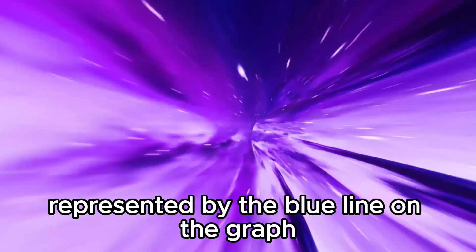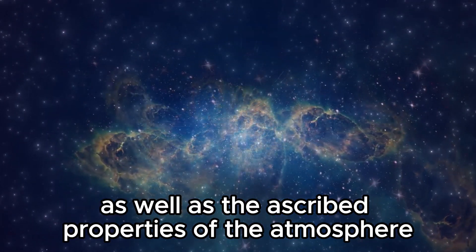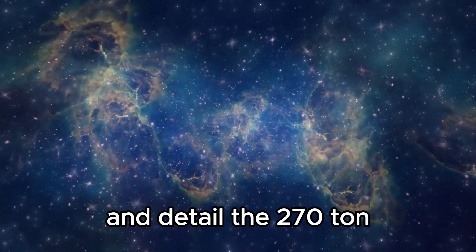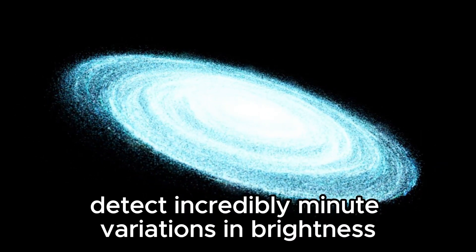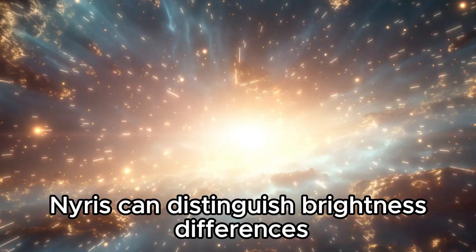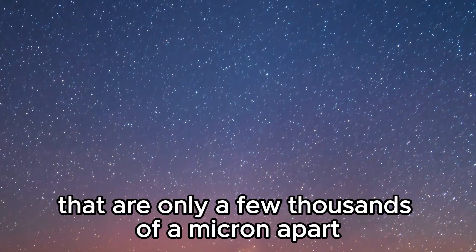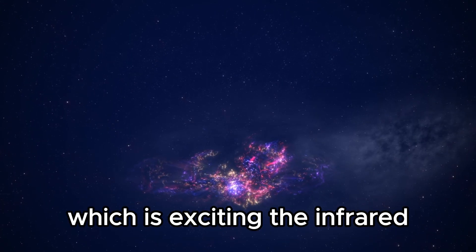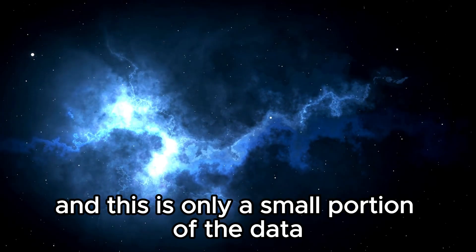The best-fit model — represented by the blue line on the graph — accounts for the data, the known characteristics of WASP-96b and its star, as well as the ascribed properties of the atmosphere. The 270-ton gold-plated mirror effectively captures infrared light; its sensitive infrared detectors detect incredibly minute variations in brightness, and its precise spectrographs disperse light into rainbows of thousands of infrared colors. NIRIS can distinguish brightness differences between colors that are a few hundred parts per million apart and color differences that are only a few thousandths of a micron apart, covering infrared light wavelengths never previously accessible.